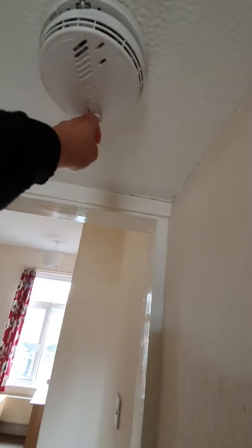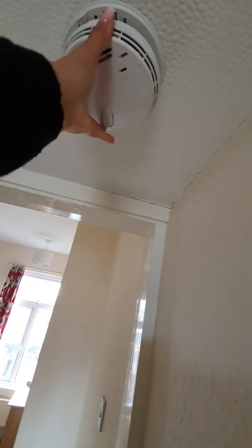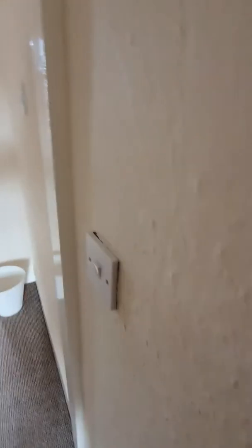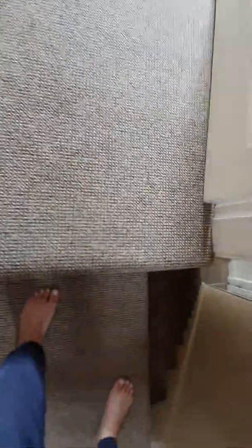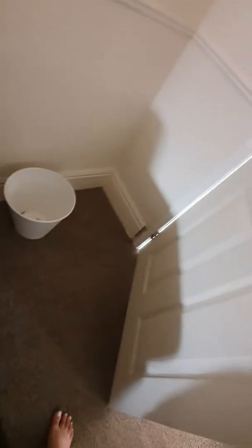The fire alarm is very loose — it's not even attached, and there's no battery; the battery has been taken. There's one upstairs that needs to be tested.